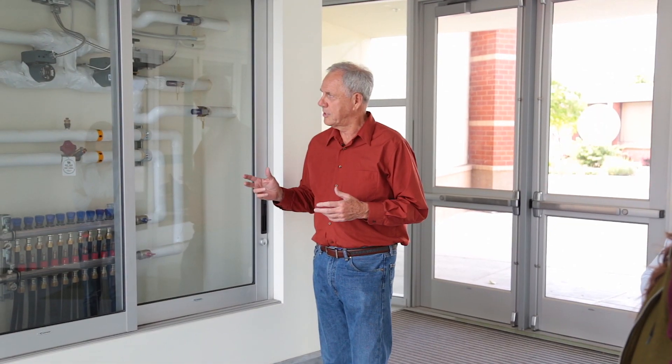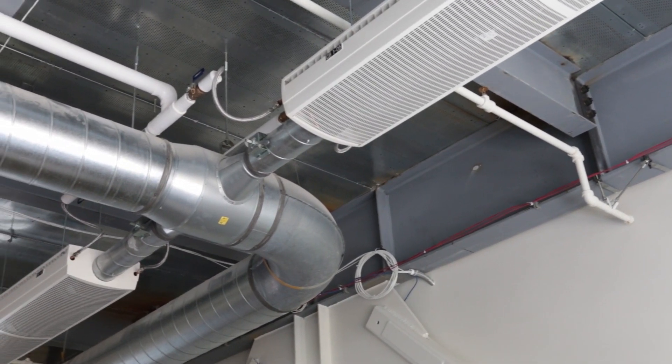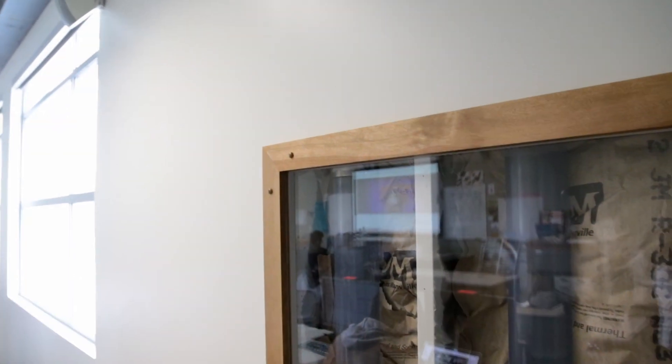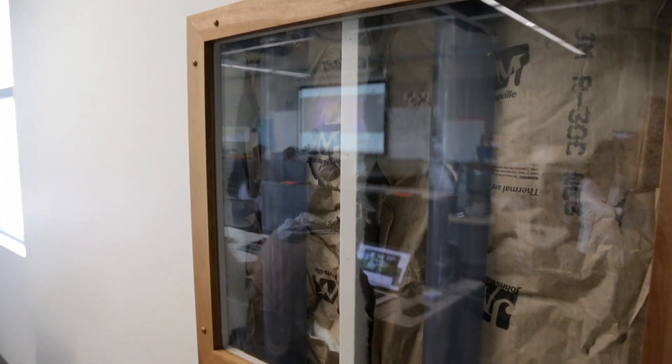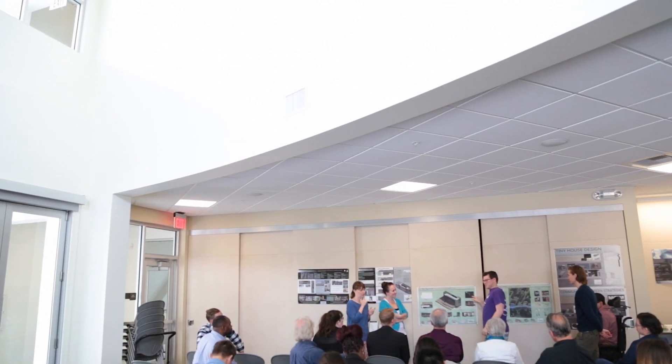One of the things the designers did was expose as many of the mechanical operations as possible. Typically this kind of thing would be buried in the building, but in this case these are the manifolds for the hydronic heating system that's buried into the concrete floor. Anytime we can make something visible, we do that.